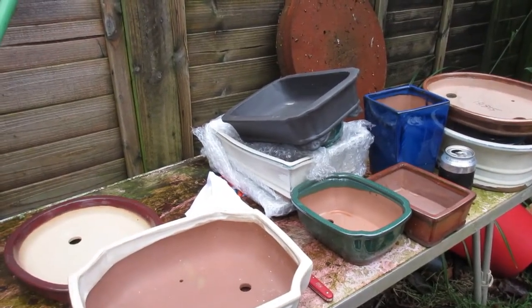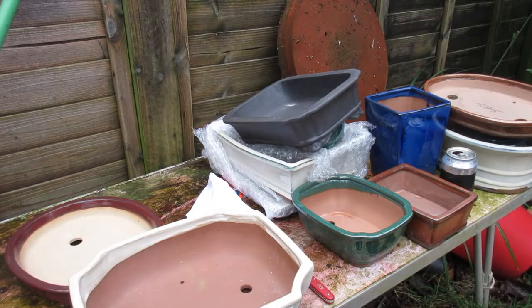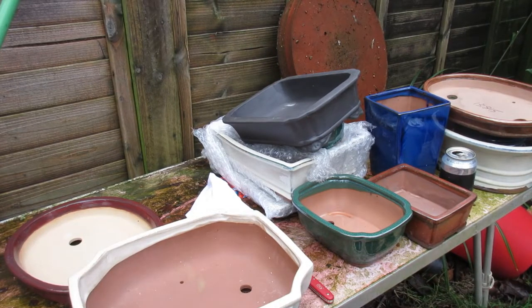My Christmas Haul 2019. Stay subscribed, and by the time we get to April, May of 2020, all of these pots should have a tree in them and you can watch them all on my channel. Thank you all for watching, and as always, please do take care of yourselves. And a Happy New Year to you all.